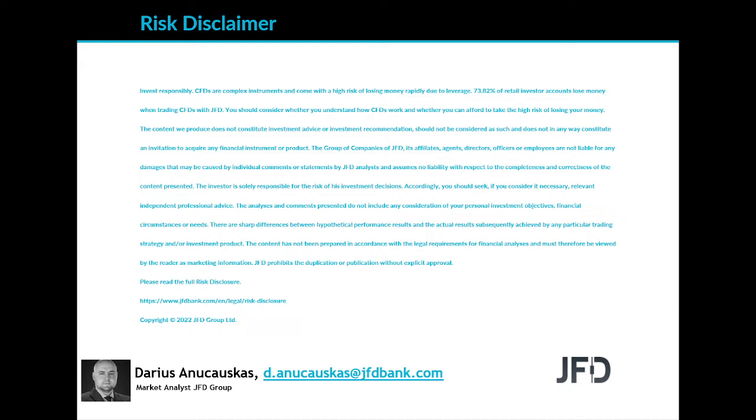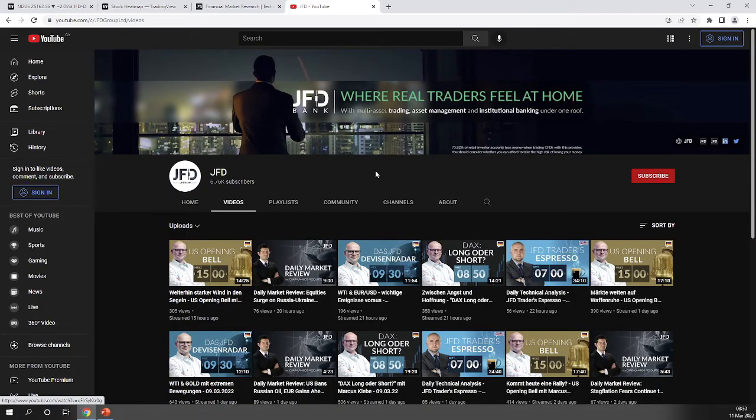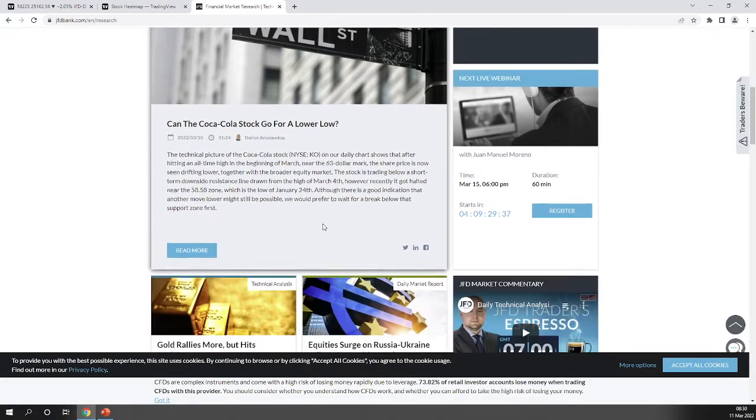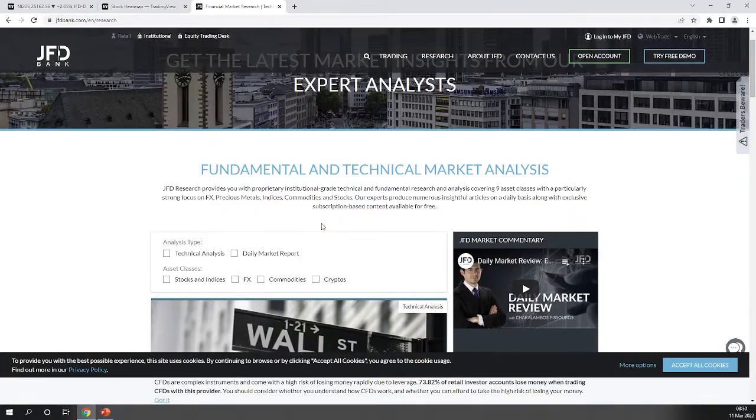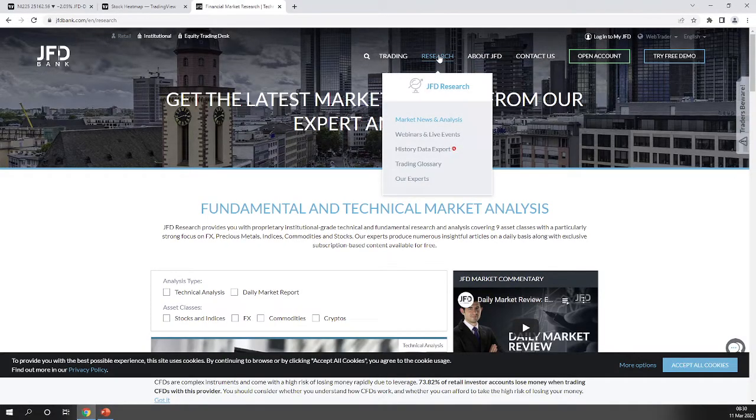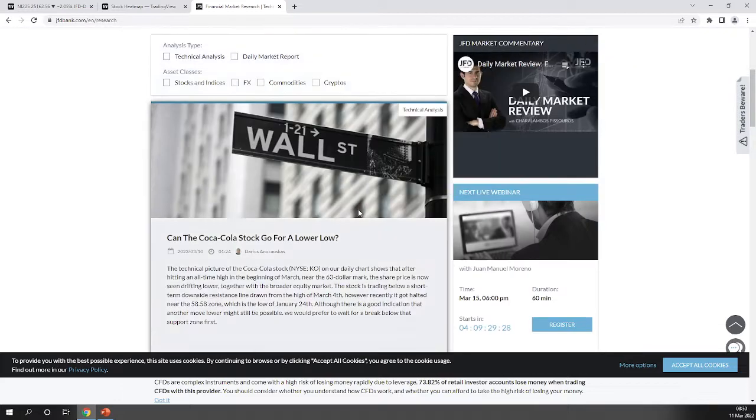Just before we jump into the charts, a quick mention of our GFD YouTube channel, which you can always subscribe to in order not to miss any of our upcoming videos. And of course our GFD Bank website, and specifically our GFD research page, which is also updated on a daily basis. Check us out at gfdbank.com and click on the research tab right there at the top. Now let's jump into the charts.